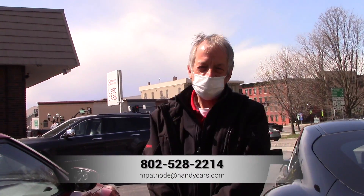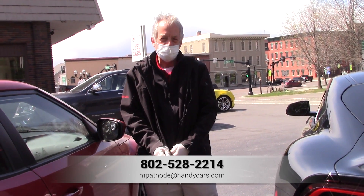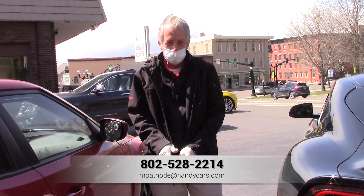If you'd like to come down for a test drive or have any questions, give me a call. My name is Mike at Handy Downtown — 528-221-4. Have a great day!